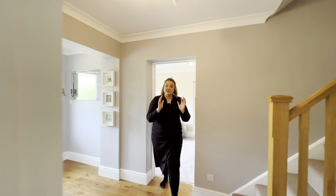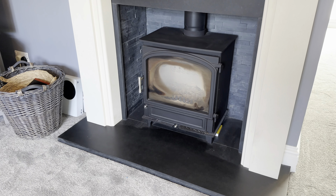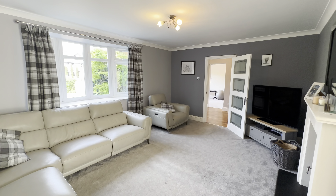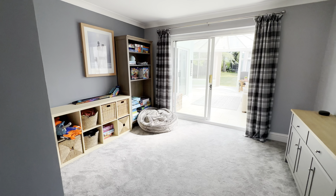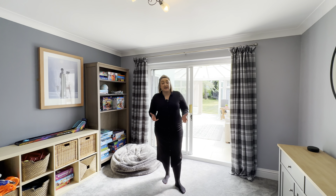Leaving this space and coming across our hallway now into our living room — beautiful size lounge, complete with a wood burner. And then this area just here used to be the formal dining room, but you can see our clients use it as a great playroom space. Could be a nice snug area of course.